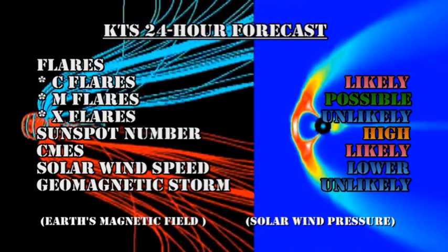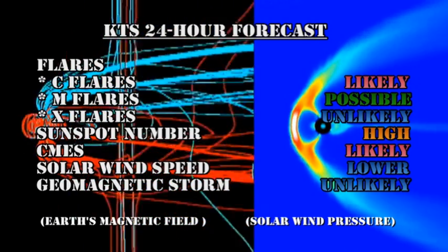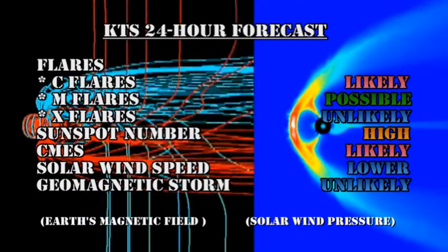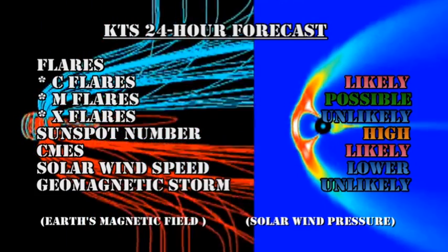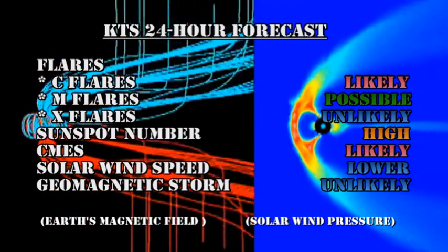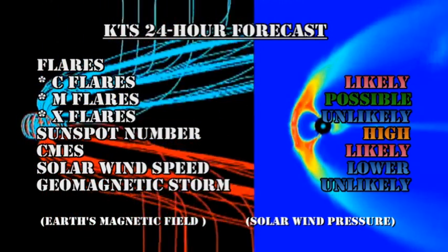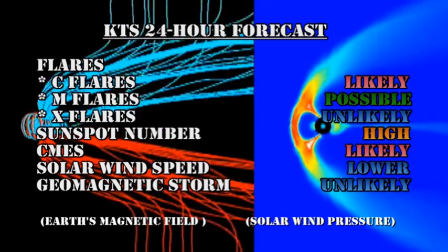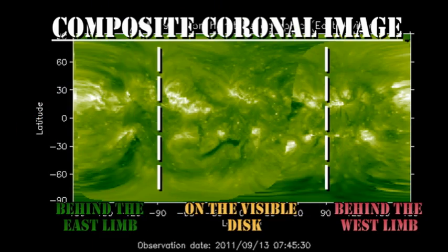For my 24-hour forecast: I think C flares are still likely, M flares are possible, X-flares are unlikely. The sunspot number will remain high, coronal mass ejections will remain likely, the solar wind speed should edge lower, but the chance of getting a major geomagnetic storm in the next 24 hours is very low. From the composite coronal image, we see that we have no new major regions due back for at least 3 or 4 days.